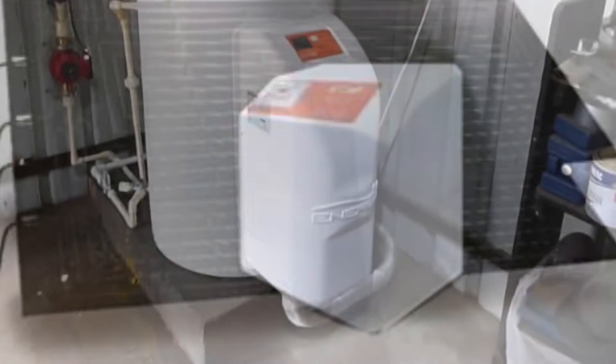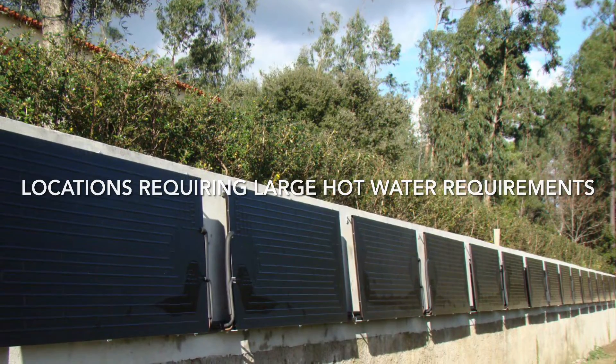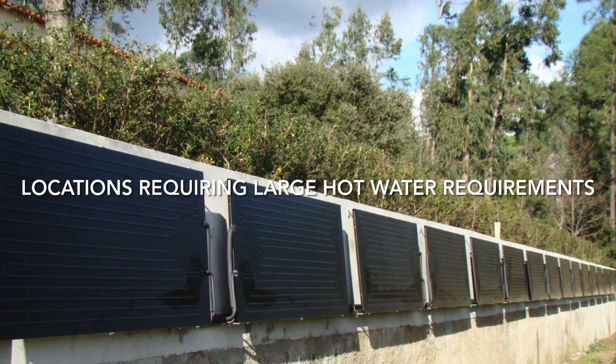We offer a 10-year product warranty on the panels, and any location requiring a large hot water requirement can very easily adapt to this technology.